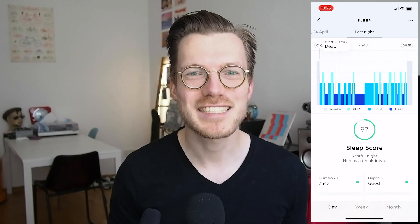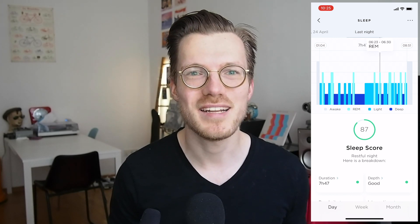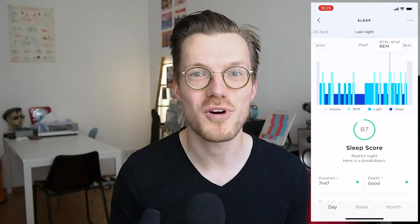This video is the second part of the interview I did with the Withings team about the ScanWatch. I asked them questions about sleep — specifically about the introduction of REM sleep tracking in the ScanWatch, how the sleep score is calculated, and how the watch detects the moment you fall asleep.